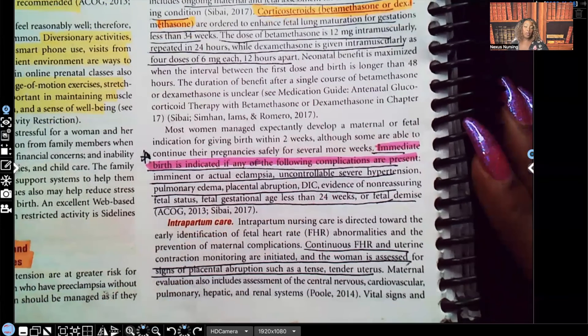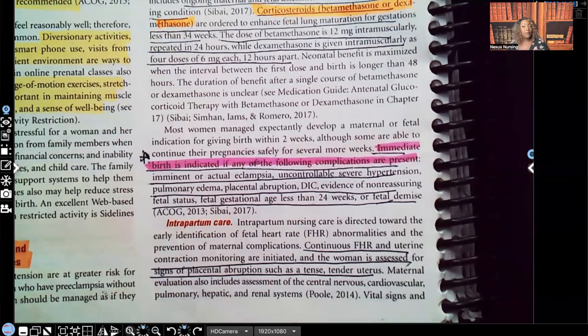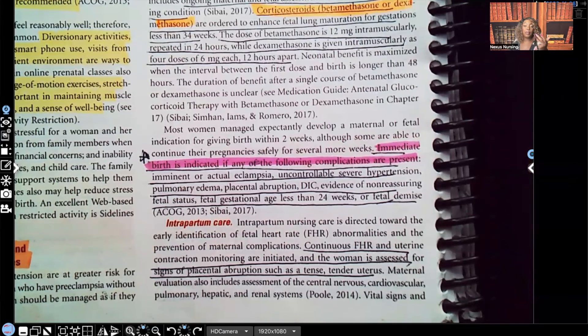Part four will cover intrapartum care. For now, please let me know what you thought about this video in the comment section, and let me know what you'd like to see more of — maybe a video covering preeclampsia questions. Don't forget I have audio lessons available at nexusnursinginstitute.com, and if you'd like to practice nursing questions with me daily, check out my TikTok, Instagram, or Facebook. Thank you so much for watching.